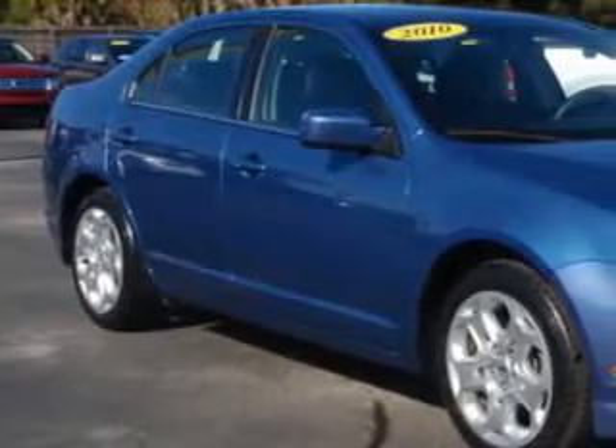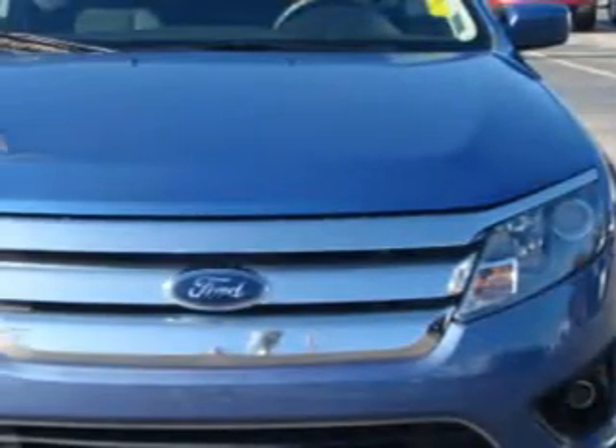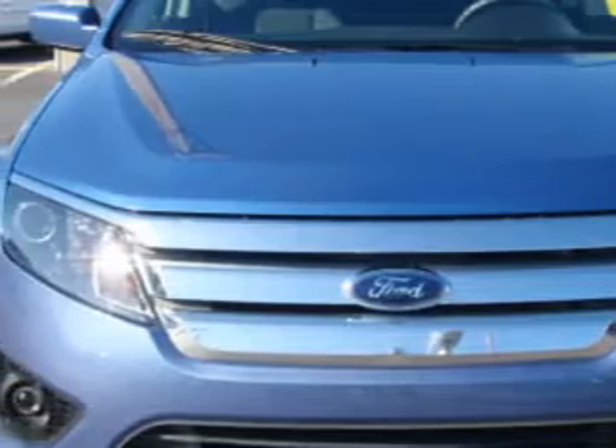Imagine driving this blue 2010 Ford Fusion, equipped with a four-cylinder engine and an automatic transmission with 33,732 miles.